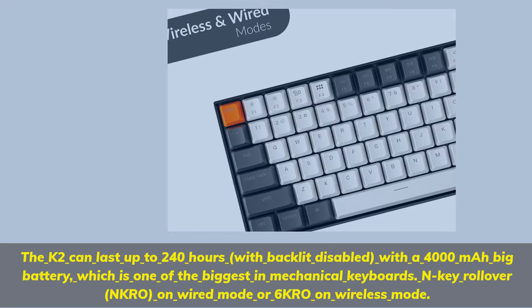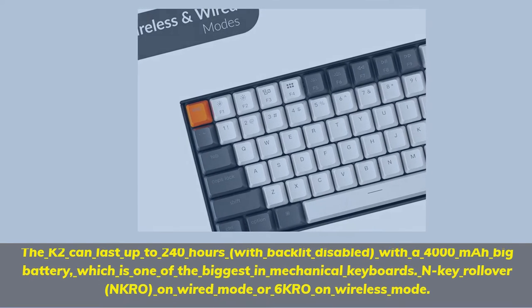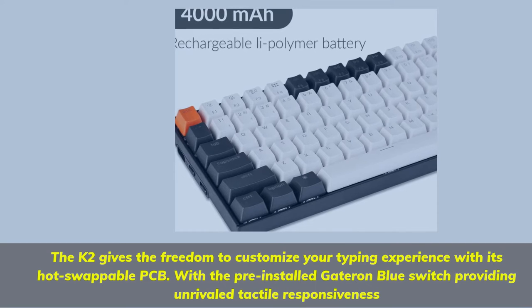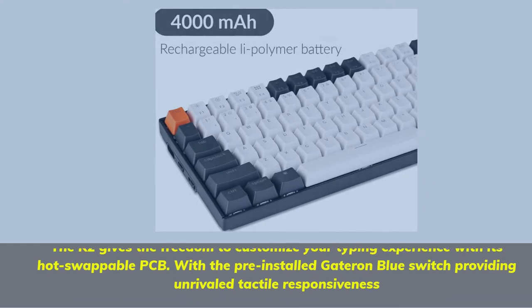N-key rollover (NKRO) on wired mode, or 6KRO on wireless mode. The K2 gives you the freedom to customize your typing experience with its hot-swappable PCB, and comes with pre-installed Gateron Blue switches providing unrivaled tactile responsiveness.